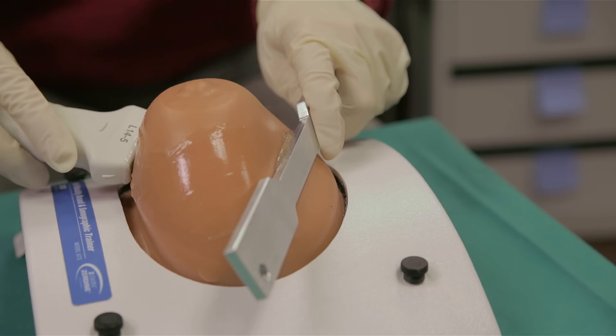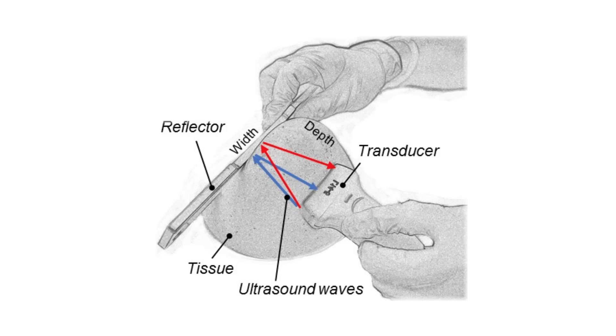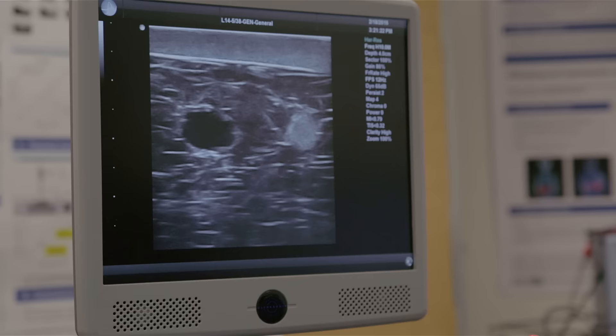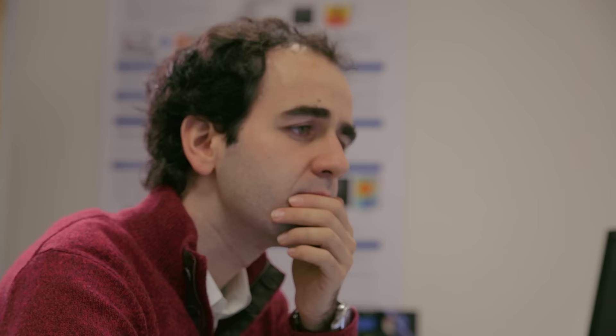For this we have devised a handheld apparatus that uses typical conventional ultrasound transducers on one hand and a passive reflector on the other end of the tissue. With this setup we can take time-of-flight measurements through the tissue, and by using many such measurements we can apply mathematical techniques such as algebraic inversion to reconstruct the sound speed locally.